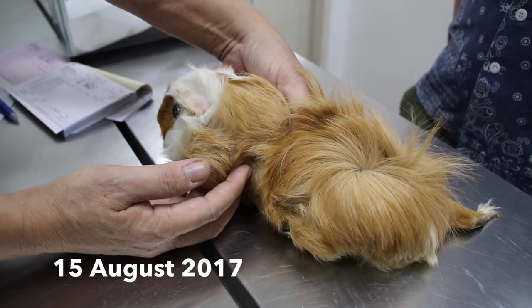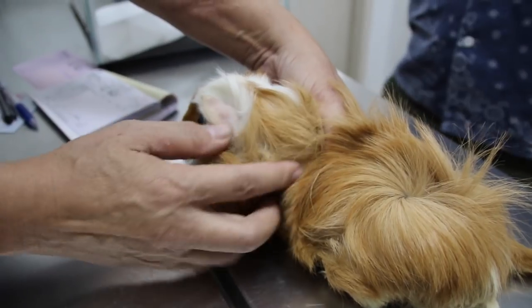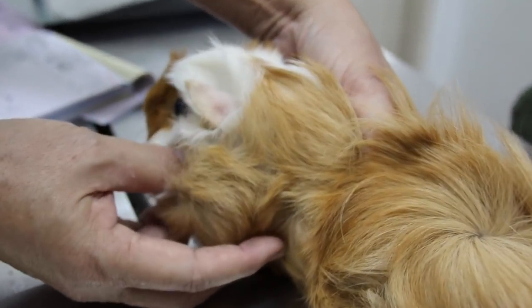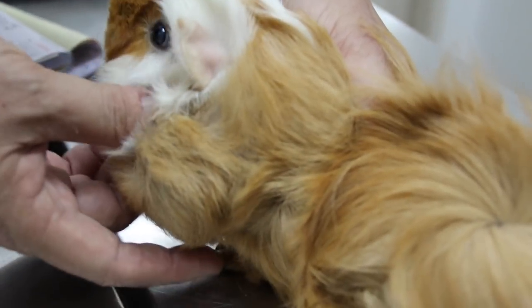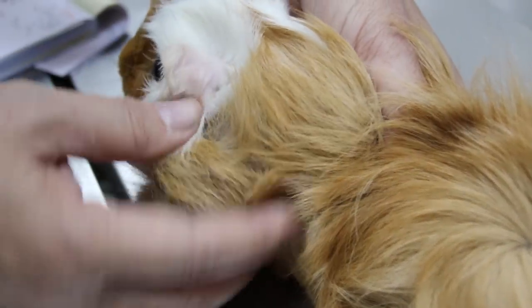It's the 15th of August 2017. This is a five-year-old male non-castrated guinea pig. It is the fourth time the owner has brought this guinea pig to the vet with the same complaint of a recurring cyst growing behind the left ear, making this a rare case.